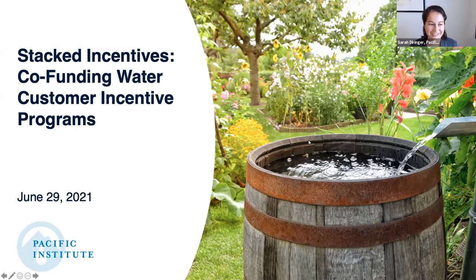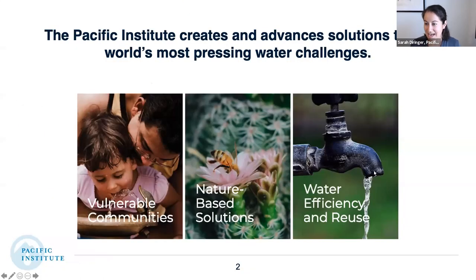I'll introduce them more in a moment, but I'm excited to have you all here. We recently released a report on stacked incentives around co-funding water customer incentive programs. We're excited to share some of those findings as well as really dig into some examples from Jessica and from Megan. We're from the Pacific Institute — we're the ones hosting this webinar.